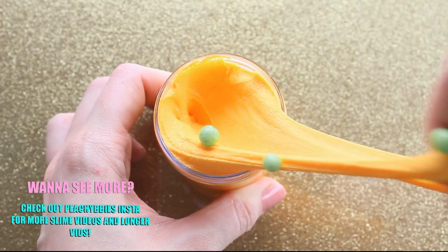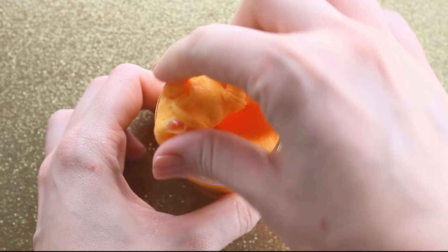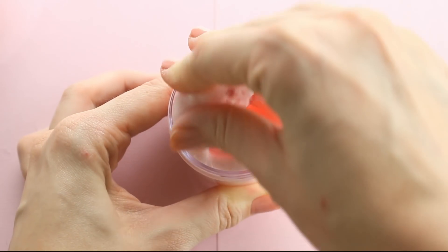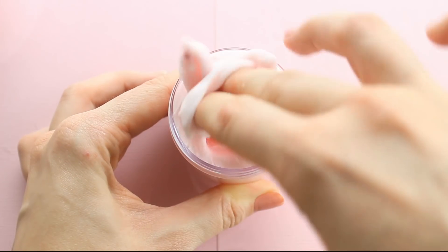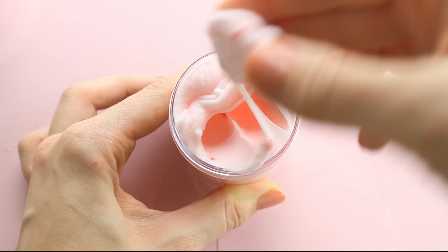And then we have some Mallow Cream Pumpkins. This has the same smell as Candy Corn, but it has three little green beads for pumpkin tops — it's so cute, look at them. And then some Love Potion Cloud Creams, because you guys know these are one of my favorites. They smell so good and they're so cute.